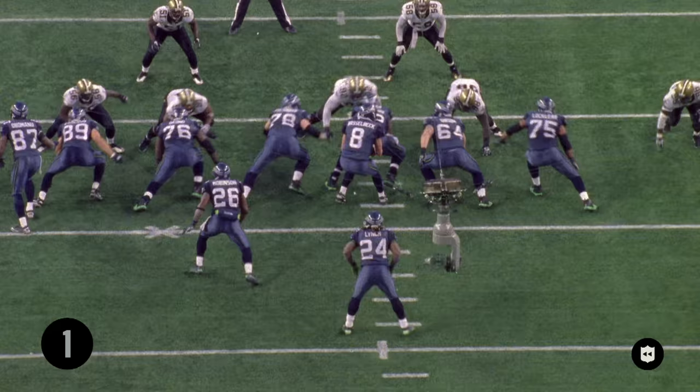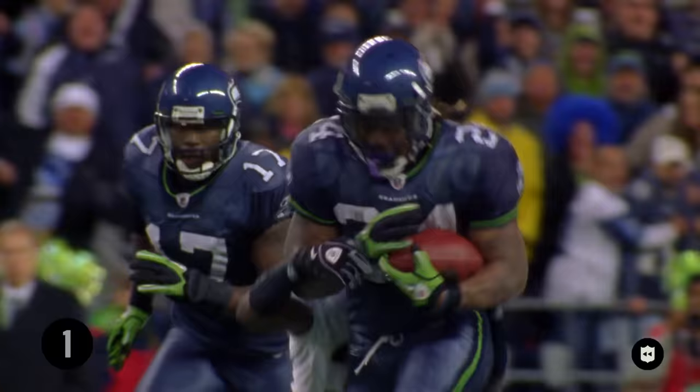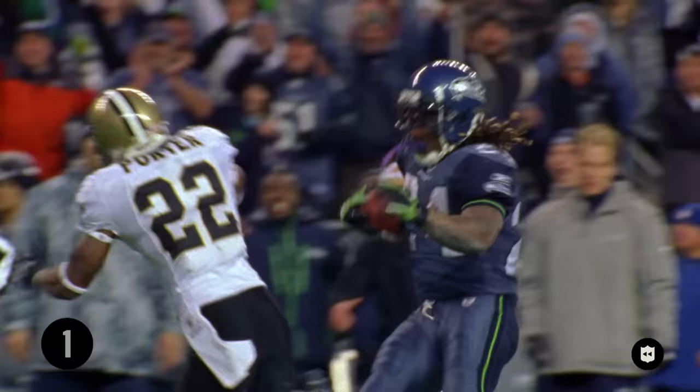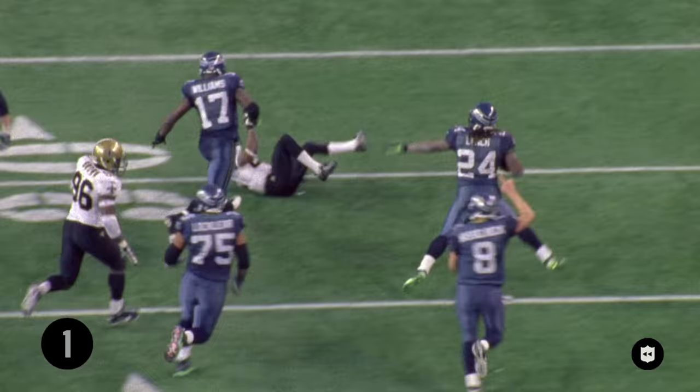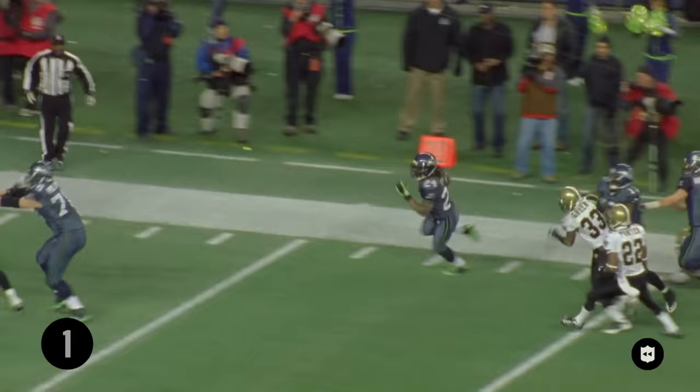That's as good an effort as I've ever seen in my life from a running back. Downhill, physical — runs through Jabari Greer. Get off me, he says to Tracy Porter. All the offensive linemen — are you kidding me? What a run. An amazing effort by Marshawn Lynch.